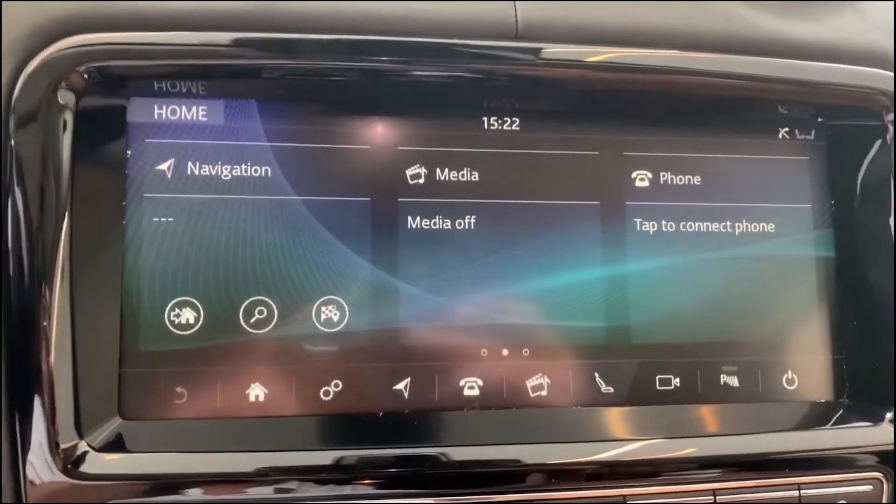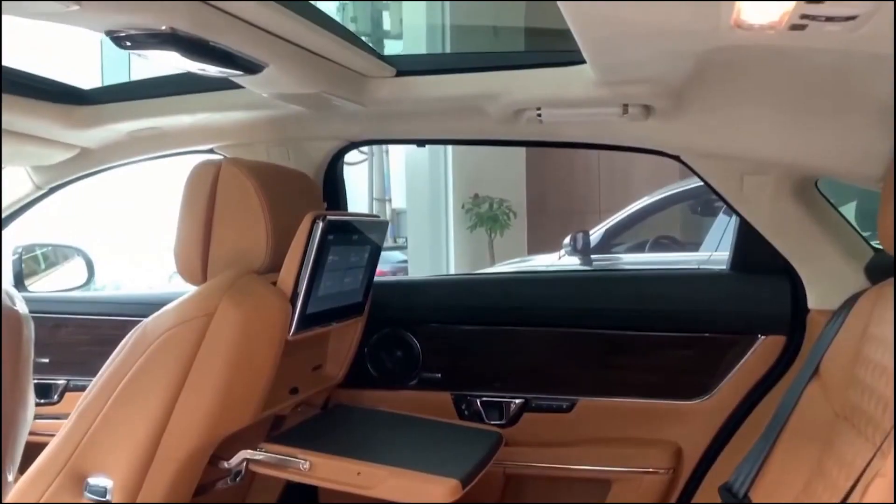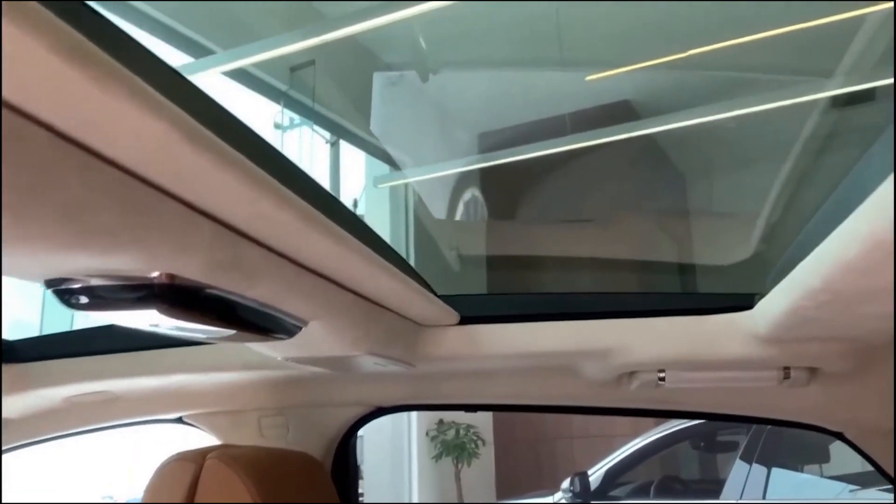The numerous interior color combinations, soft leather upholstery with contrast stitching and piping, and a large sunroof give the cabin a touch more elegance.